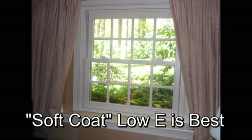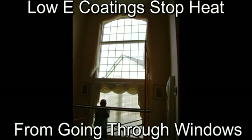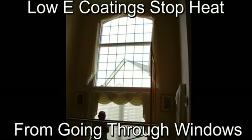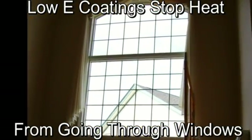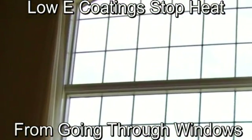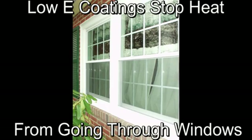The spacer system, which is the material that holds two or more panes of glass apart, is a very important part of the overall effectiveness of the insulated glass unit in your window. There are a variety of spacers available on the market. Window manufacturers choose one type of sealing system and use it for all their window products.